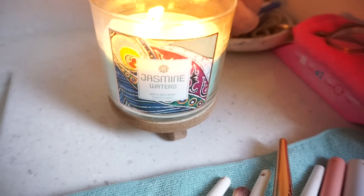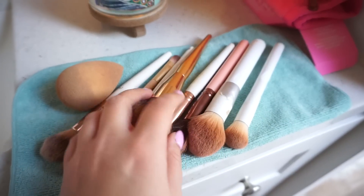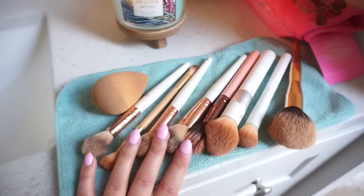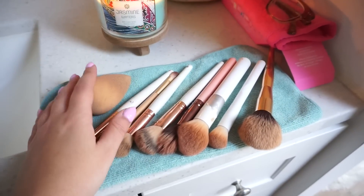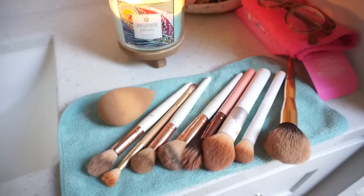So I am lighting my Jasmine Waters candle — it smells so good in the bathroom. And then I'm just going to wash these brushes. These are the main ones I use almost every single day, so I'm just going to deep clean these. I think I have another sponge to clean too. I will check it off my list of accomplishments for the day.